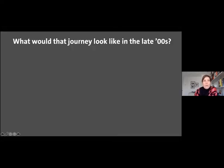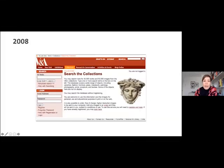So if we move forward 10 years, what would that journey look like in the late noughties? Well, by 2008 there was a beta for what was called Search the Collections. It was a rudimentary interface — even then, user interfaces tended to look a little bit more sophisticated than this. But at this point you had 30,000 objects available online. So we were quite late to the party in terms of getting our collections data online. Although we'd made some really important foundational steps in the late nineties, we certainly hadn't got most of our objects online by any means — just a small fraction of them.